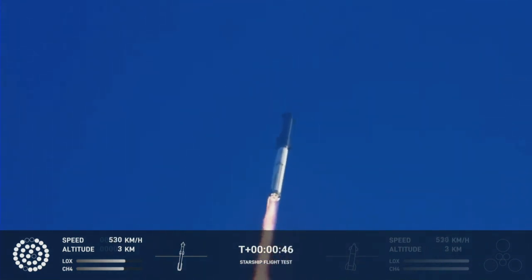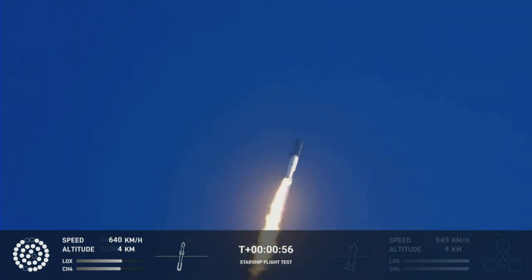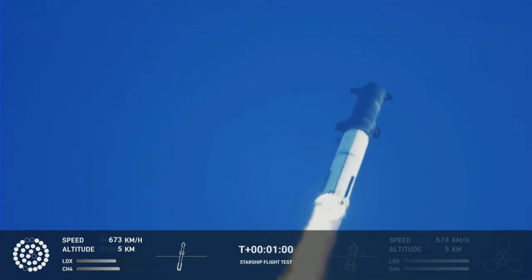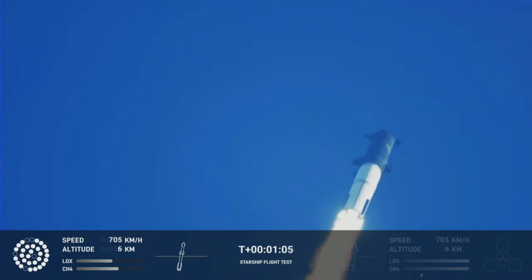What a sight from the ground cameras at Starbase. Now flying at twice the thrust of the Saturn V, heading to space. We're throttled down and throttled back up.